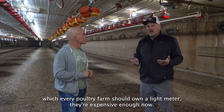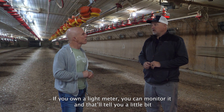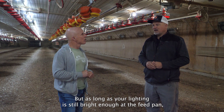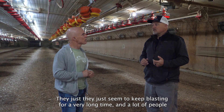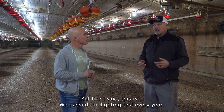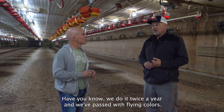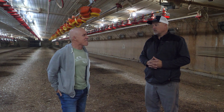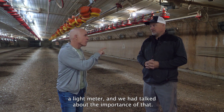But if you own a light meter — which every poultry farm should, they're inexpensive enough now — you can monitor it, and that'll tell you when they're getting close enough to need to be replaced. As long as your lighting is still bright enough at the feed pan, there's no need to replace these LED bulbs. They just seem to keep lasting a very long time. A lot of people don't think they will make it, but this farm passes the lighting test every year — we do it twice a year — and we've passed with flying colors, even at seven-year-old bulbs.